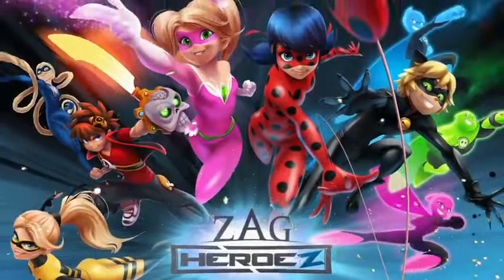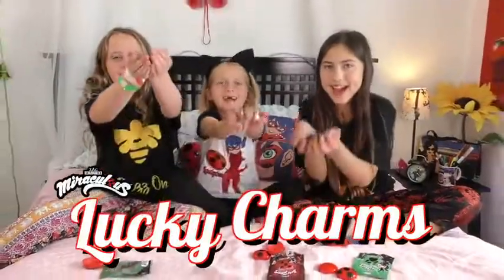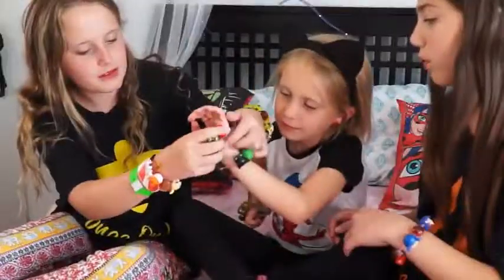New from Zag Heroes and the world of Miraculous Ladybug and Cat Noir, it's Lucky Charm! Now you can collect, trade, and wear your favorite Miraculous characters with family, friends, and fellow Miraculars.